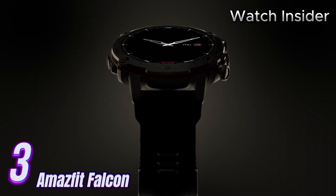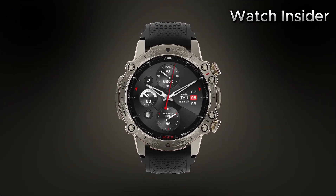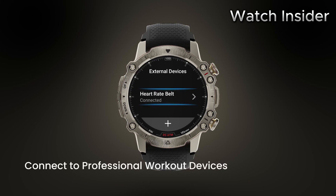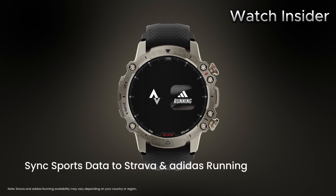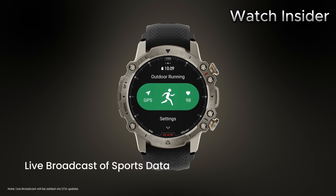Number 3: The Amazfit Falcon is a cutting-edge smartwatch that seamlessly merges style and functionality. Designed with the modern professional in mind, this sleek timepiece features a vibrant and crystal-clear AMOLED display, offering a visually stunning experience. Its touch-sensitive screen allows for effortless navigation through its various functions, ensuring a user-friendly and intuitive interface. Equipped with advanced health tracking capabilities, this smartwatch monitors your heart rate, sleep quality, and steps taken throughout the day, with built-in sports modes to optimize your performance.